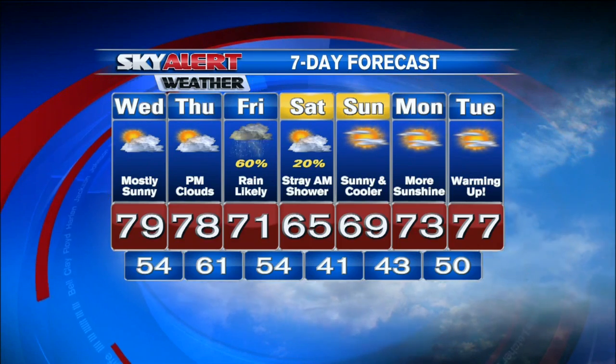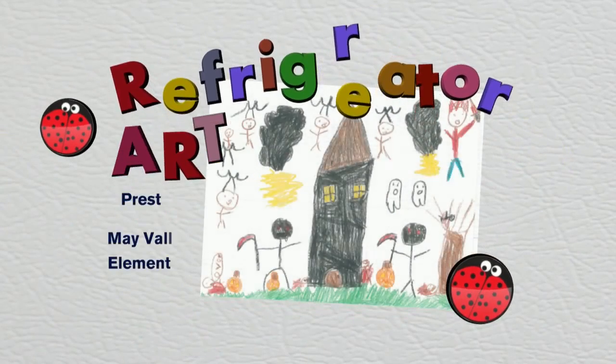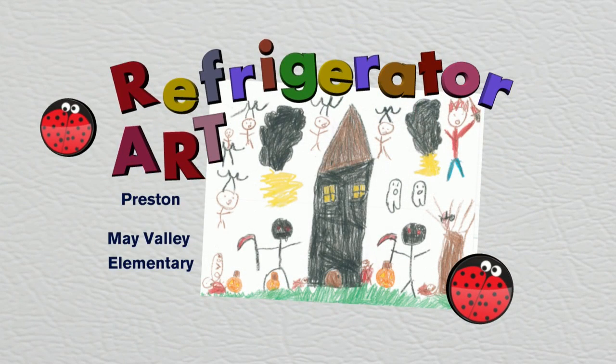Let's get a check of the refrigerator art this morning, see what we have behind the magnets. Love showcasing all the beautiful artwork from the kids here across eastern Kentucky. Here's another spooky one — this one's from Preston over at May Valley Elementary, and he went all out. That one is spooky — spooktastic, that's what I'm going to call it. If only I could decorate my yard like that. I've seen a few decorations, not a whole lot yet, but maybe people will get more into the Halloween spirit here over the next couple weeks.